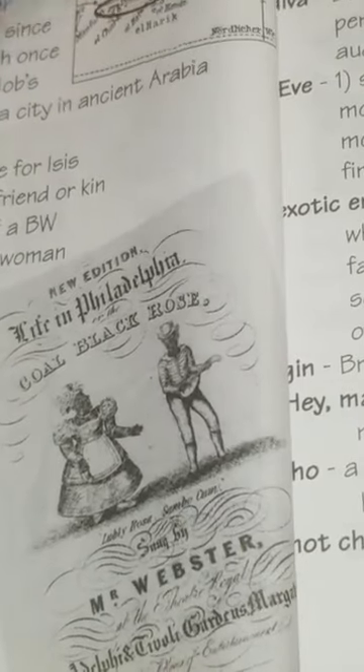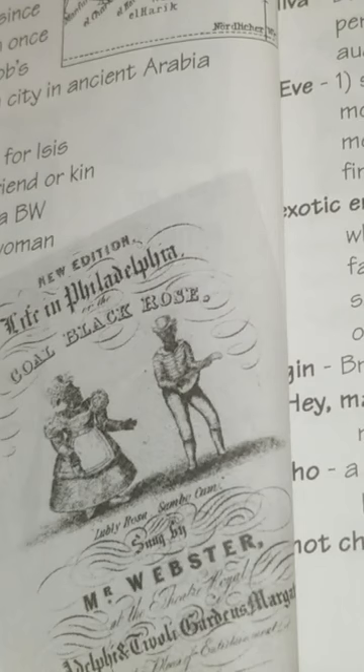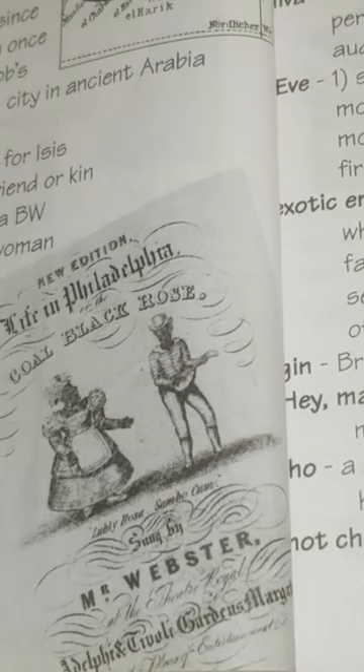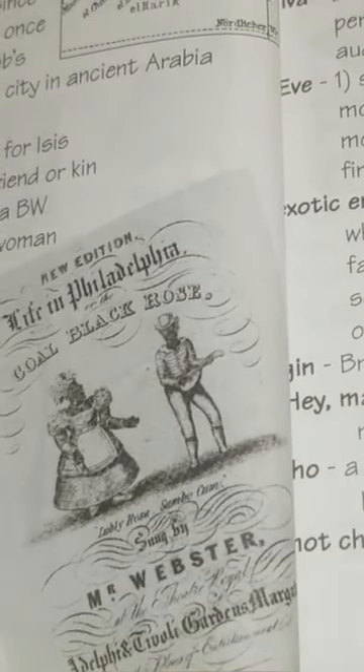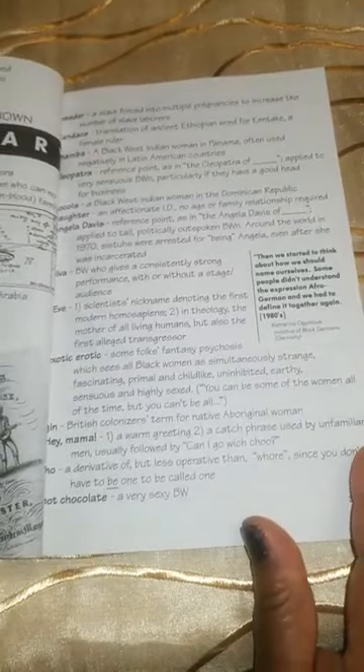Breeder: a slave forced into multiple pregnancies to increase the number of slave laborers. Candace: a translation of an ancient Ethiopian word for Kantaque — a female ruler. Chamba: a black West Indian woman in Panama, often used negatively in Latin American countries. Cleopatra: a reference point, as in 'the Cleopatra of' — applied to very sensuous black women, particularly if they have a good head for business.